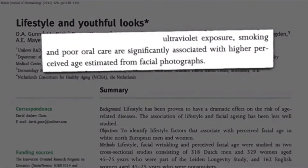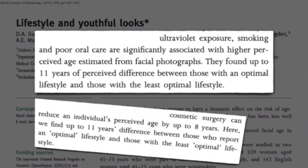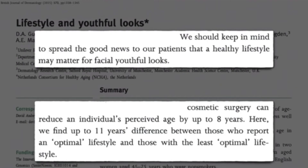The combination of smoking and sun exposure could make you look 11 years older. You could get 8 years younger with plastic surgery, but having a healthy lifestyle may be even better.